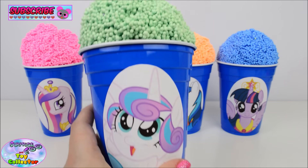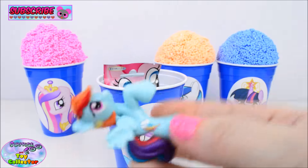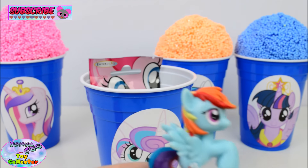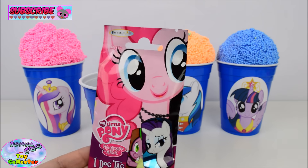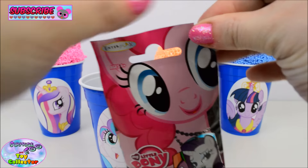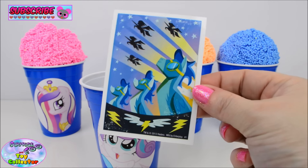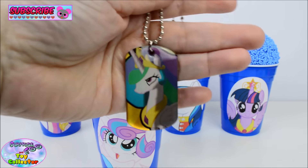Next let's move on to our Princess Flurry Heart Cup. In here we find Rainbow Dash. In our cup we find a My Little Pony dog tag. Let's see which one's inside. So we have our sticker with the Wonder Bolts on. We have a Princess Twilight fun tattoo. And our dog tag is Princess Celestia.